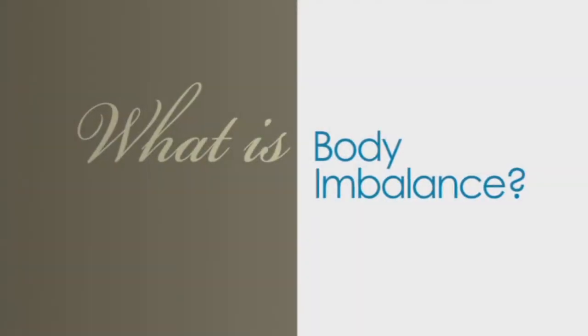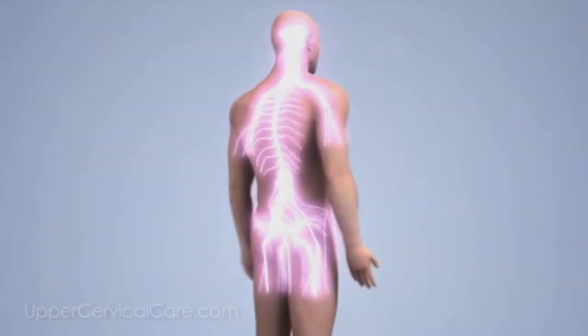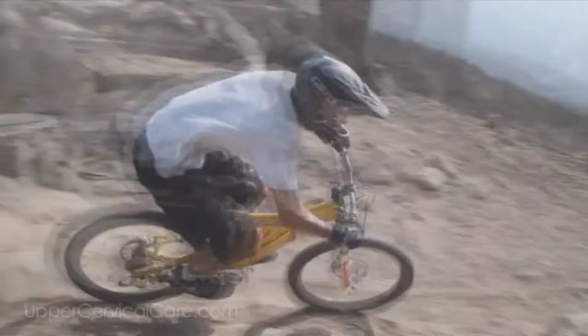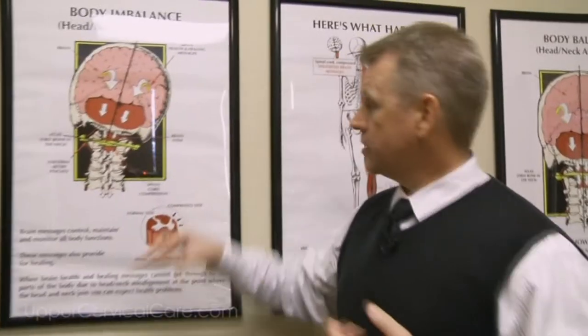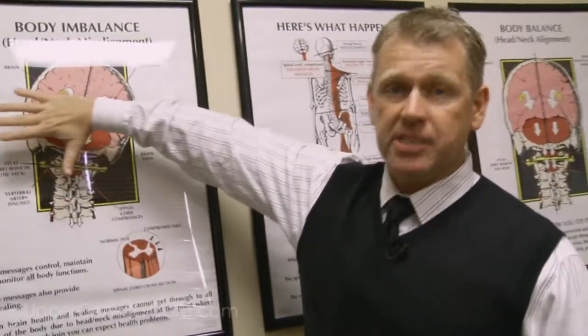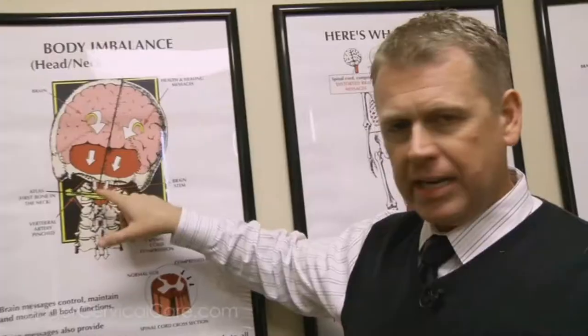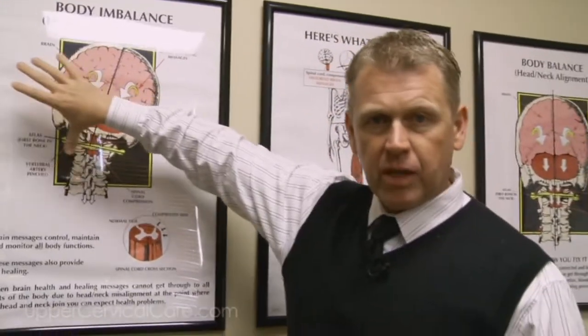The power of upper cervical care is found in the proper placement of the top two bones in your neck. But there's a second issue — when you have a misalignment of those bones, it's called body imbalance. When one of these bones in the upper neck gets misaligned, the head sits on top of that bone. The brain is designed to be level — it even has its own reflex that keeps the head level. When this bone misaligns and gets stuck, the brain sends a message to the body to compensate until it gets the head level.